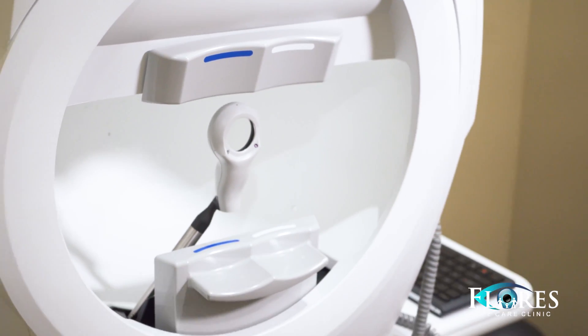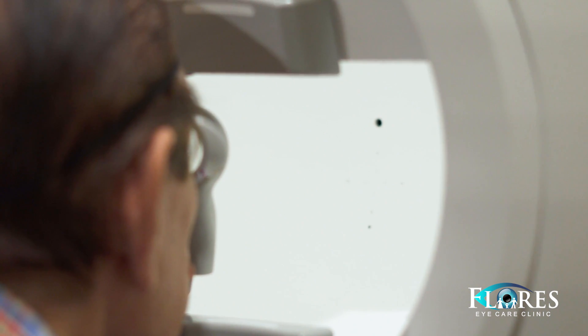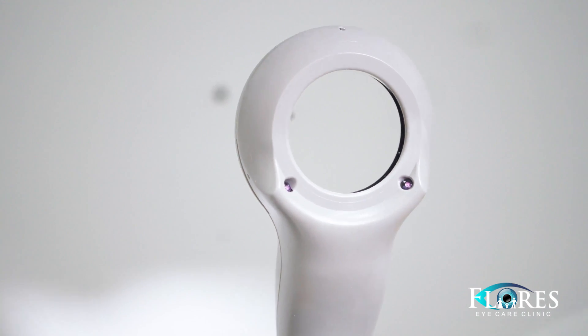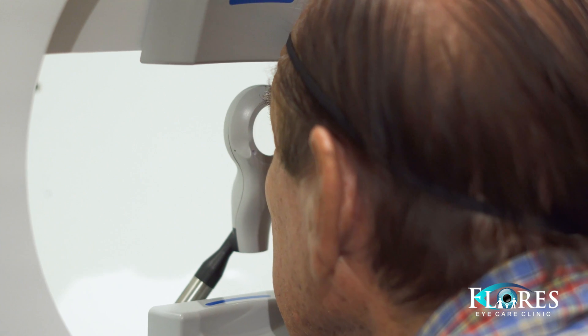What this test does is measure your side vision. The patient sits in there and we do each eye individually. The patient is presented with targets — little lights that come out in the periphery. Sometimes the lights are very obvious to see and sometimes they're very dim. The computer does that on purpose, and it's called threshold testing — it tests how dim the light can be and the patient can still pick up the target.